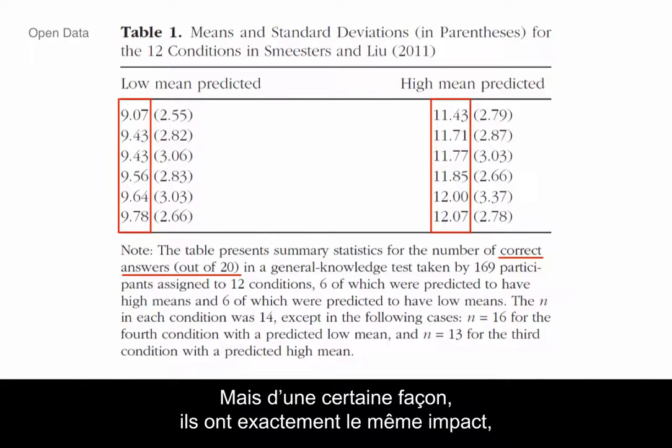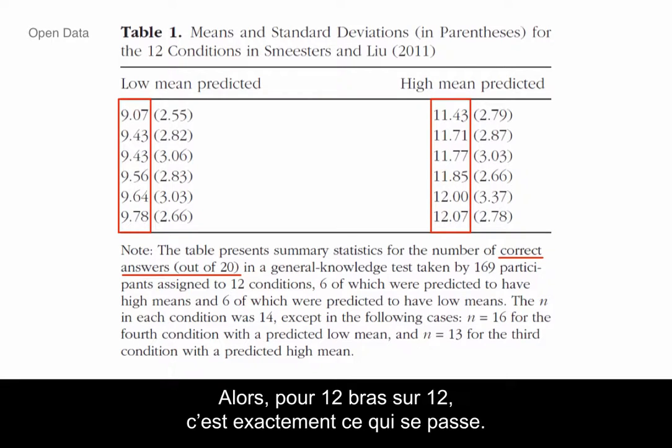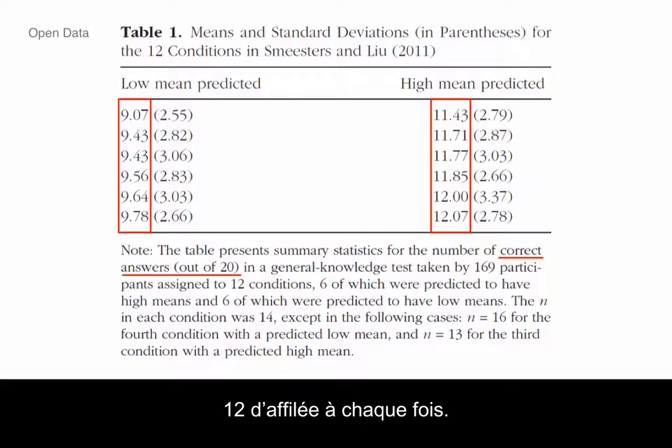Somehow they have exactly the same impact — it just seems totally bizarre. It's 12 out of 12. Exactly. Nailed it. It's like you just keep hitting shots from midcourt as a basketball analogy — you just hit 12 in a row every time. It's just not going to happen.